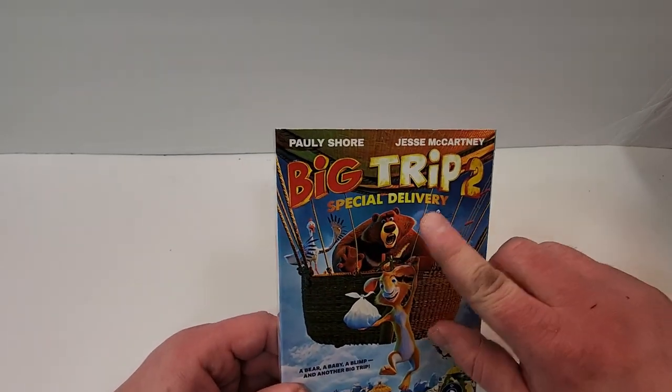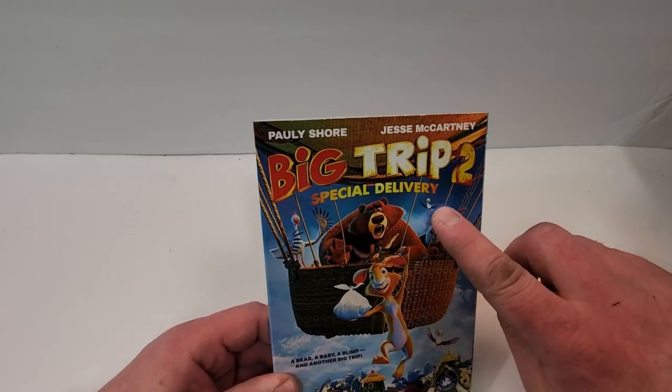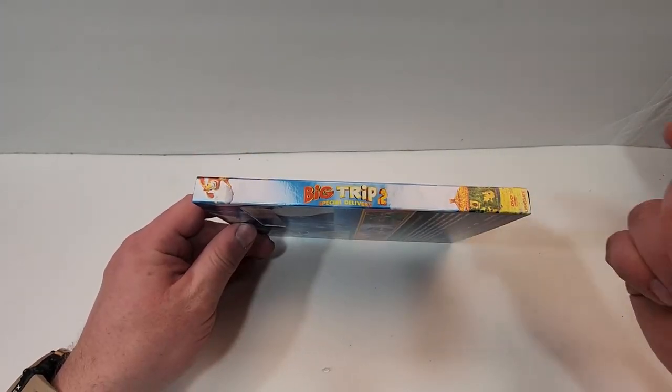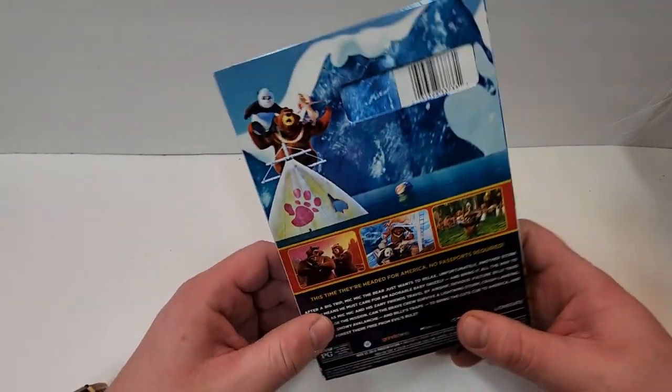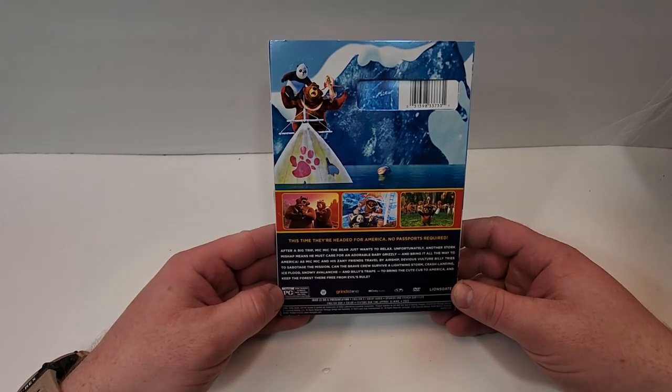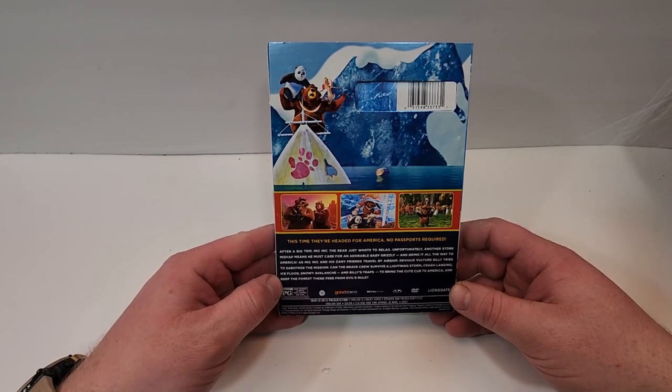Foil finish here on this embossing, kind of light embossing here on the characters in the title as well. Here's a look at the spine, it does have the Lionsgate logo in the bottom corner. A couple images there. This time they're headed for America, no passports required.